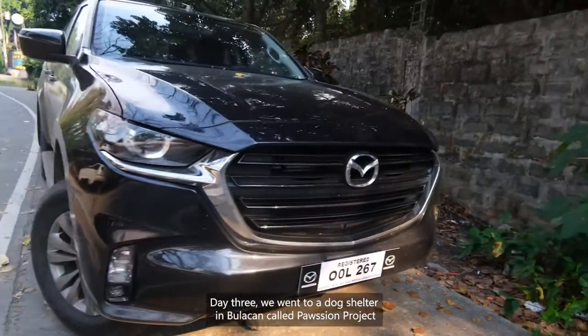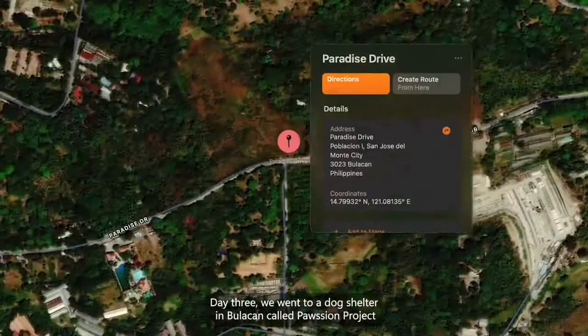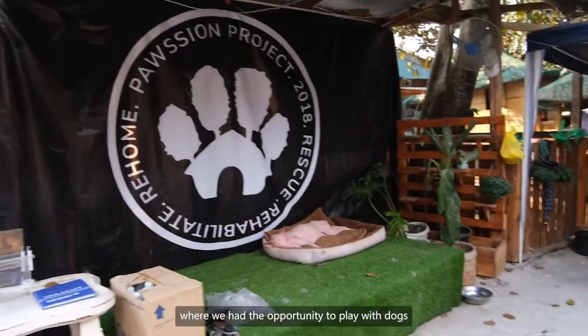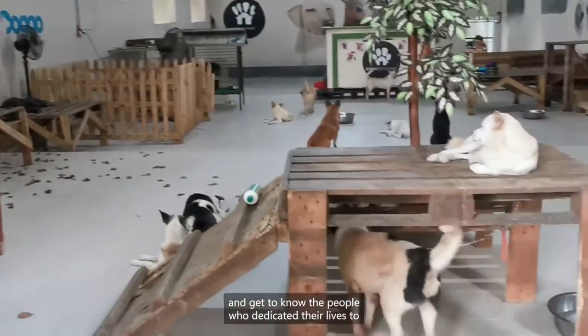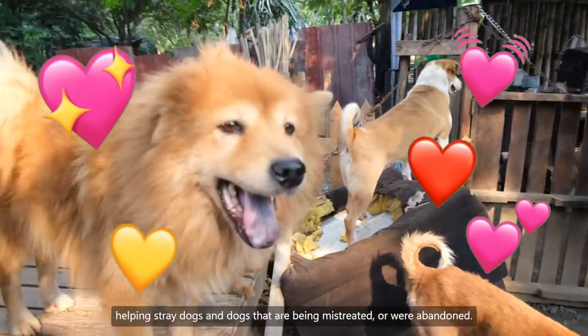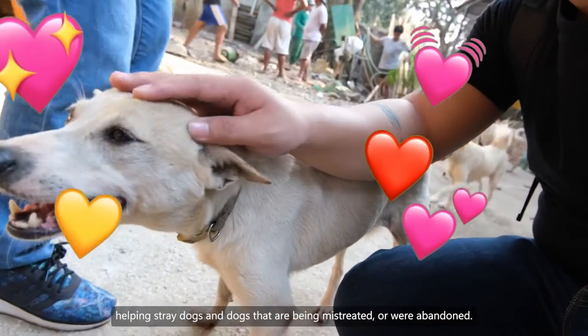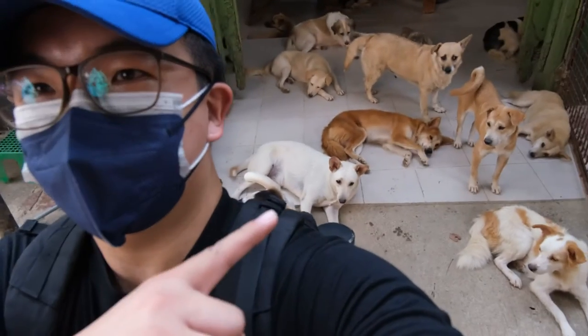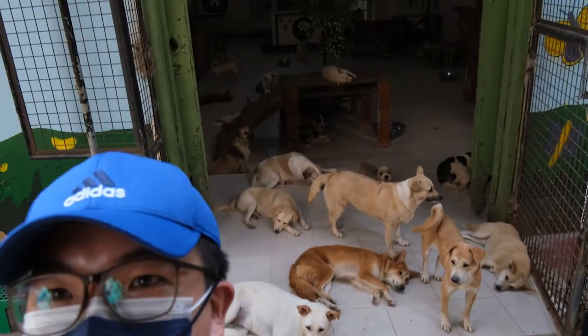Day 3, we went to a dog shelter in Bulacan called Boshon Project, where we had the opportunity to play with dogs and get to know the people dedicated to helping stray dogs and dogs who are being mistreated or abandoned. So many doggos.